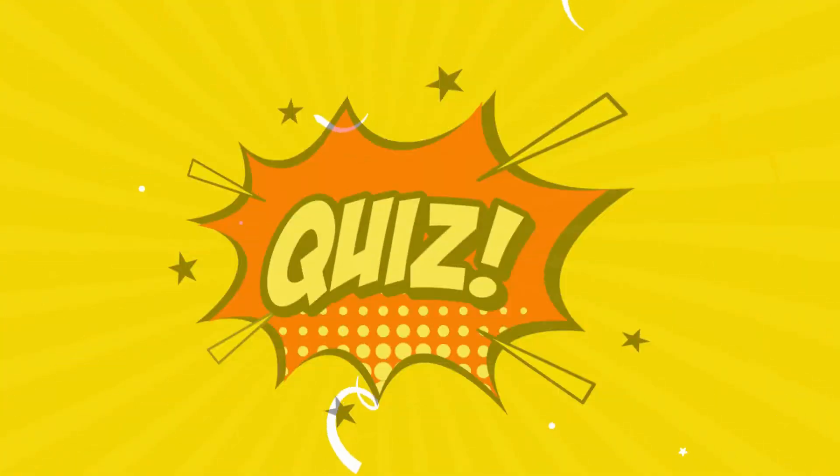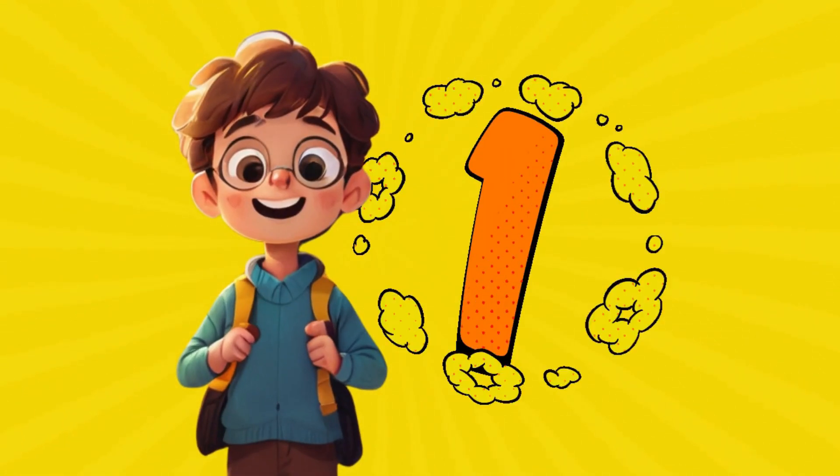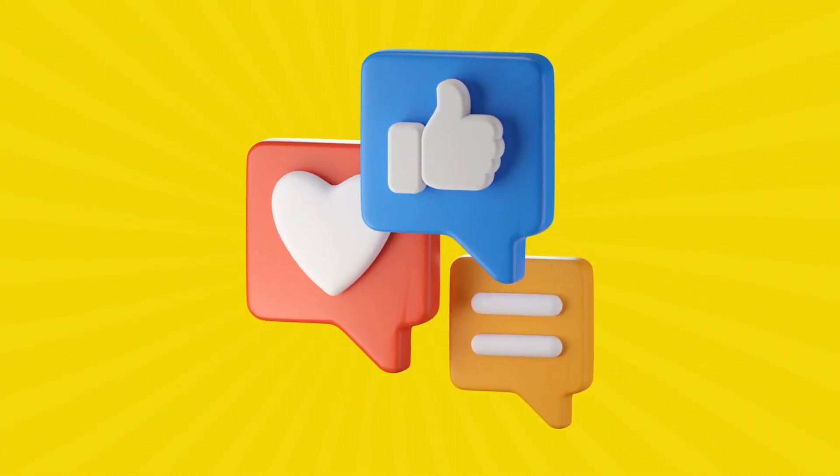Welcome to Puzzle Master: Solve Mysteries, Conquer Challenges, and Test Your Knowledge with Fun Puzzles. Each correct answer earns you one point. Share your score in the comments. Let's get started.